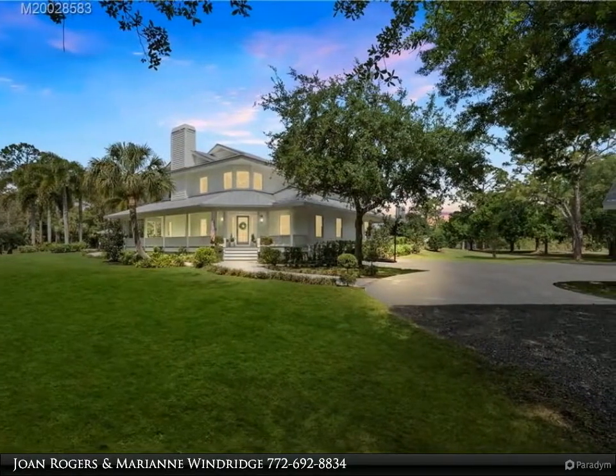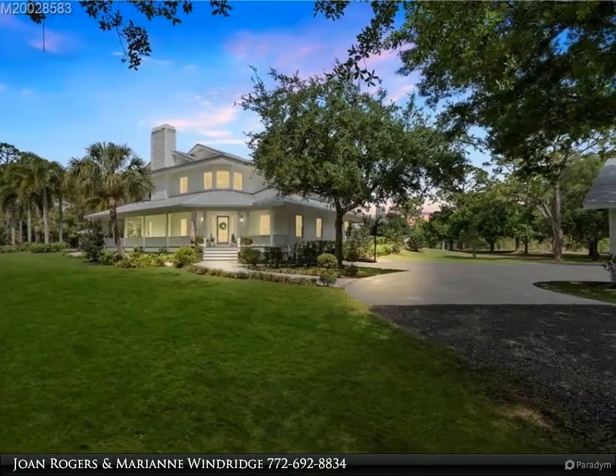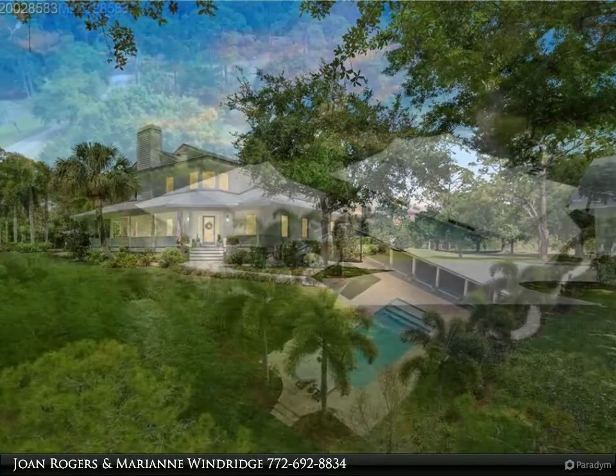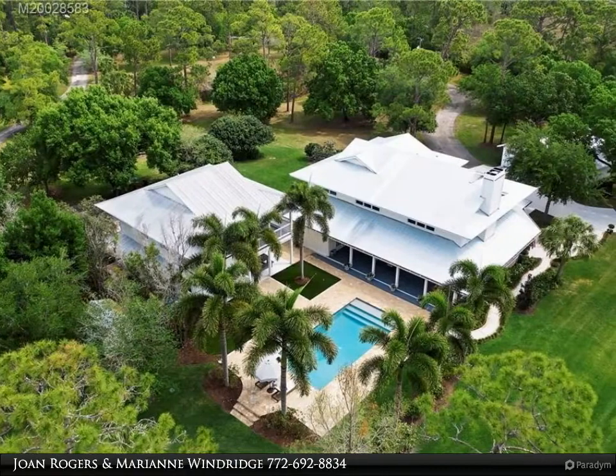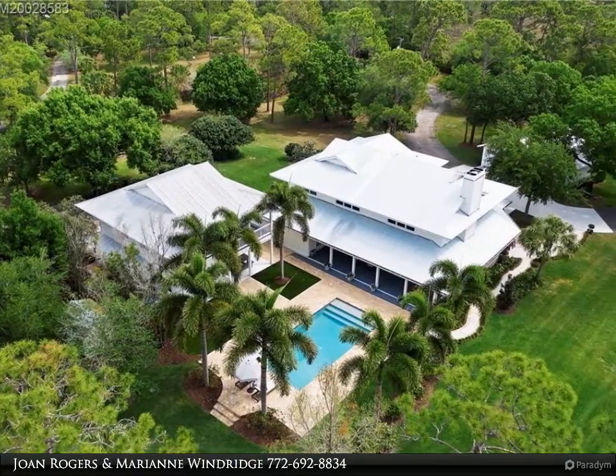The three-bedroom, three-bath main home features a spacious living room with soaring ceilings, fireplace, oak floors, and French doors leading to the covered porch and beautiful pool area.